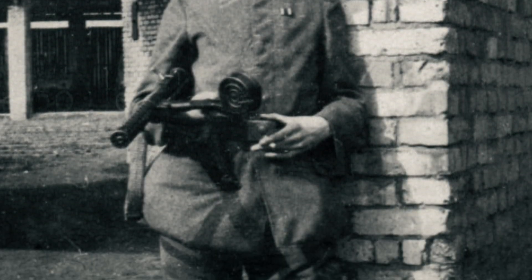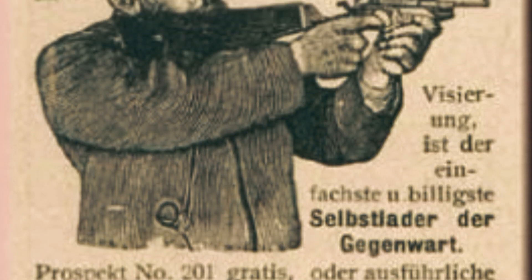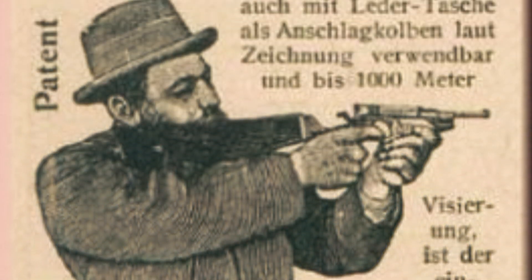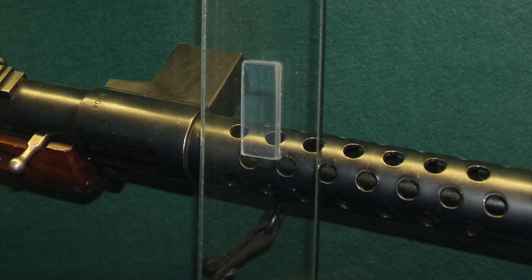In the annals of firearms history, one weapon stands out as a true pioneer: the MP18, also known as the Bergmann Musket. This German creation holds the distinction of being the world's first true submachine gun.